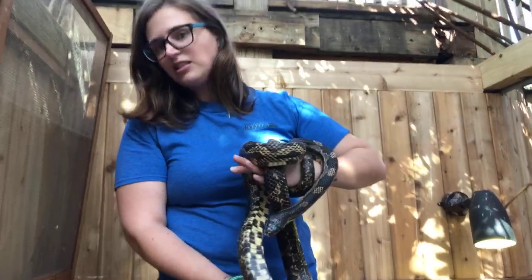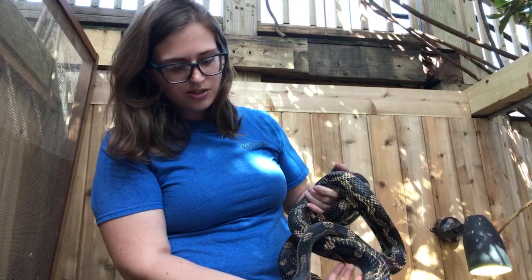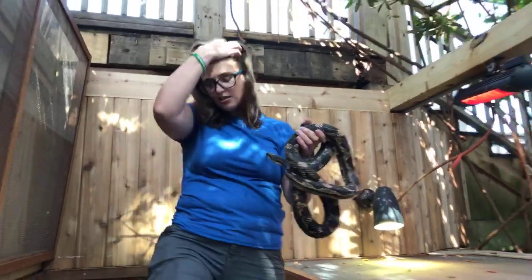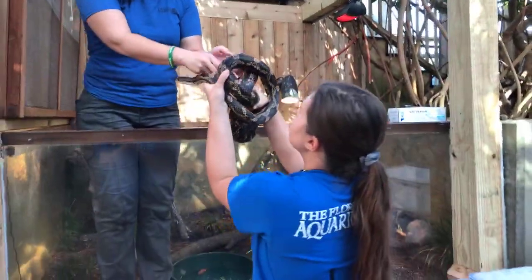He is about 19 years old, so he's really used to living with us and used to our routine. I'm going to hand him off to Shana. We have a special helper this morning — Shana — who's going to take the snakes from Alyssa and put them into their feeding bins.